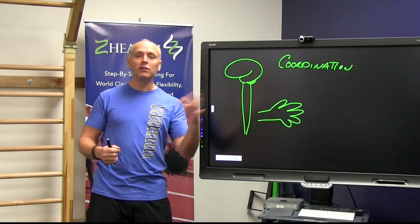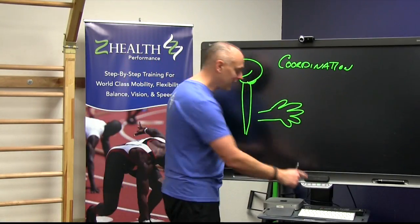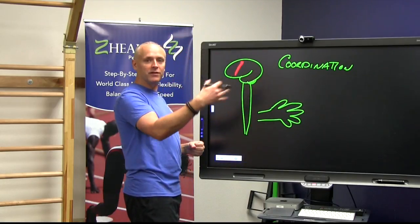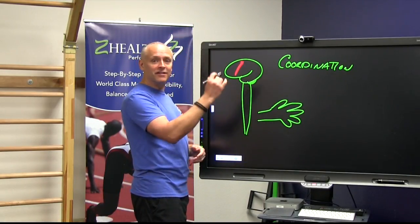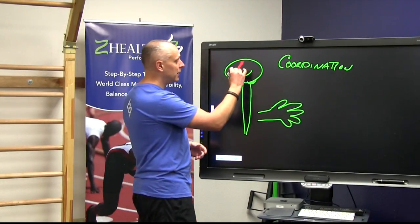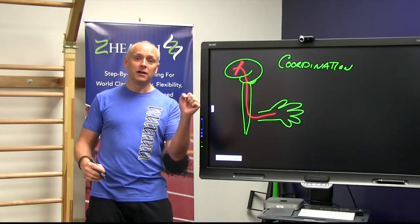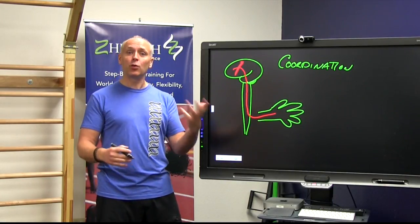If I want to open and close my hand really quickly, that requires a little bit of coordination. The way that works: the initial command to make the hand open and close quickly is going to originate in what's called the motor cortex — motor being movement. The motor cortex is going to send a signal down through the spinal cord, then out to the muscle fibers in the hand to cause them to contract and then relax in succession. That's the coordination aspect.